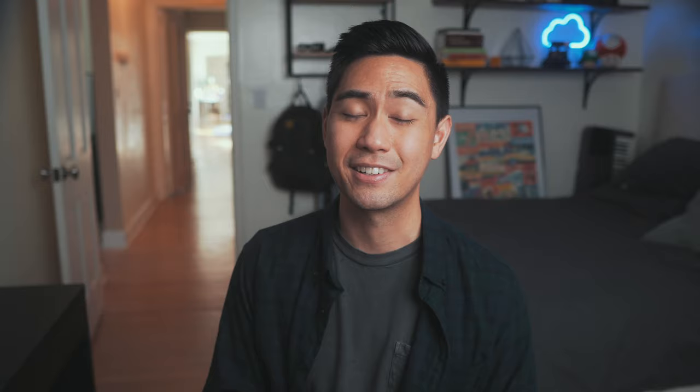Hey, welcome back to the channel. If you're new here, my name is Mike. I'm a doctor working in California and co-founder of RemNote. This is another video from our series on evidence-based learning strategies where Maddie and I take the research in cognitive neuroscience and help you apply it to your studies to get better grades.